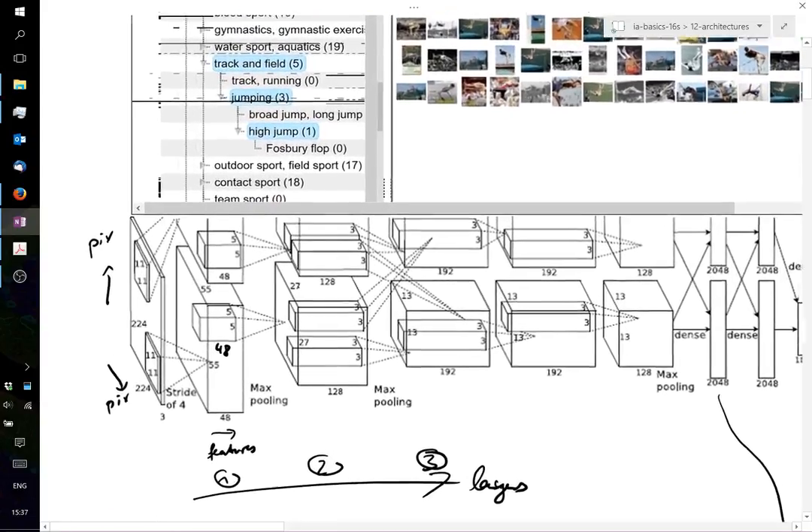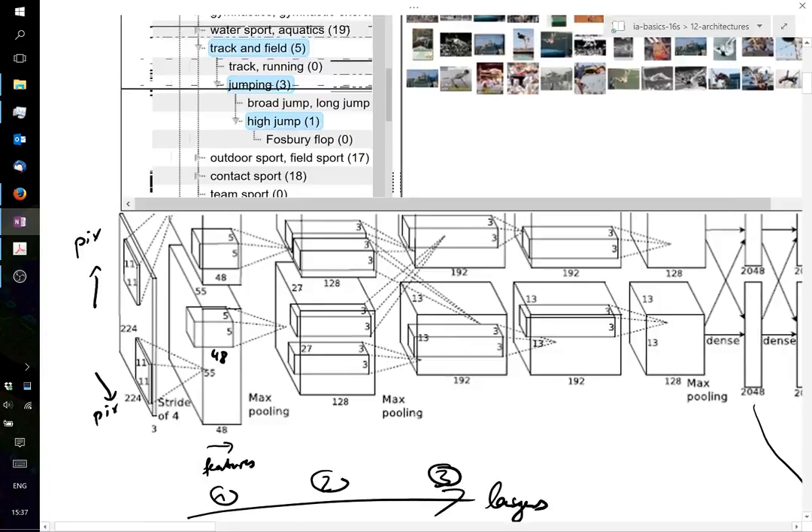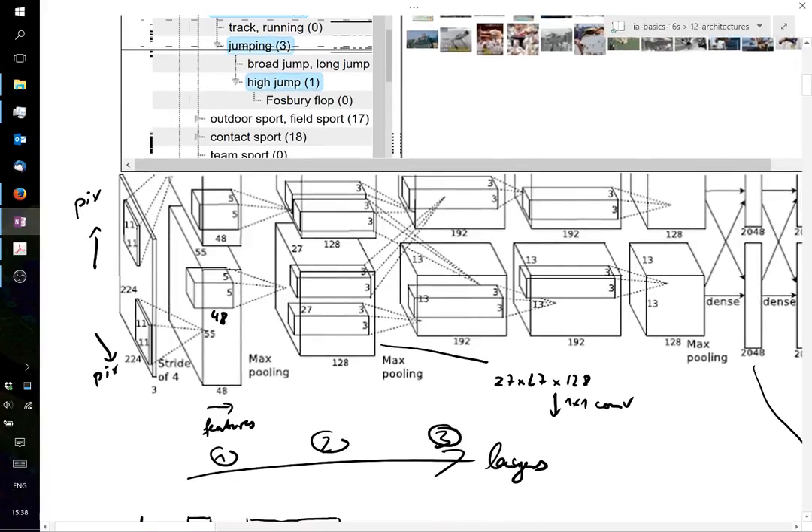Without dimension reduction, as in AlexNet, filters learned at one layer are 3×3 spatially but also span all 128 channels — many parameters across 100 layers. With an inception layer, you first pass through a 1×1 convolution, getting a 27×27×1 map, so the next filter is only 3×3×1 instead of 3×3×128. This is the core idea of inception.